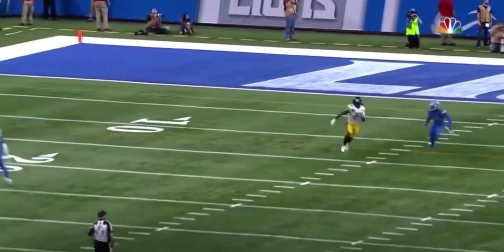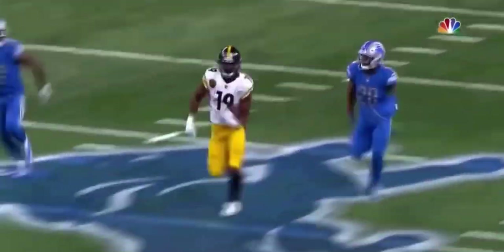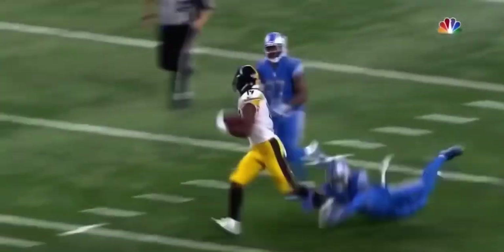Coming down the field against Quandre Diggs — Antonio Brown gets it, and now it's just a foot race. We talked about how tough he is, what a great blocker he is.